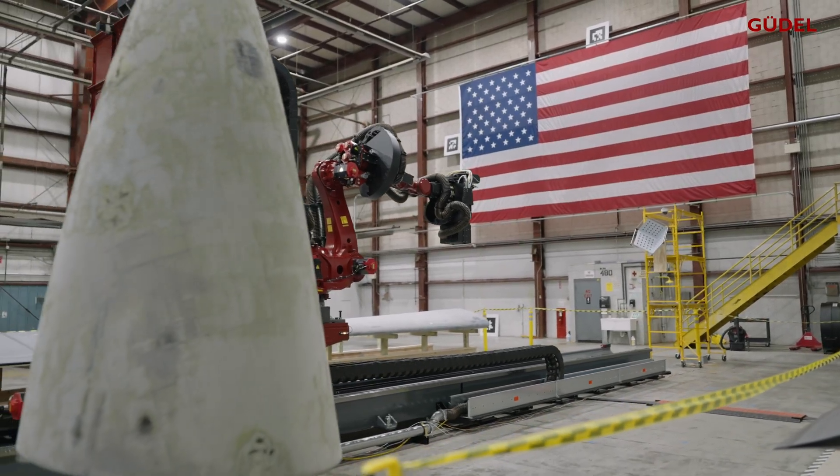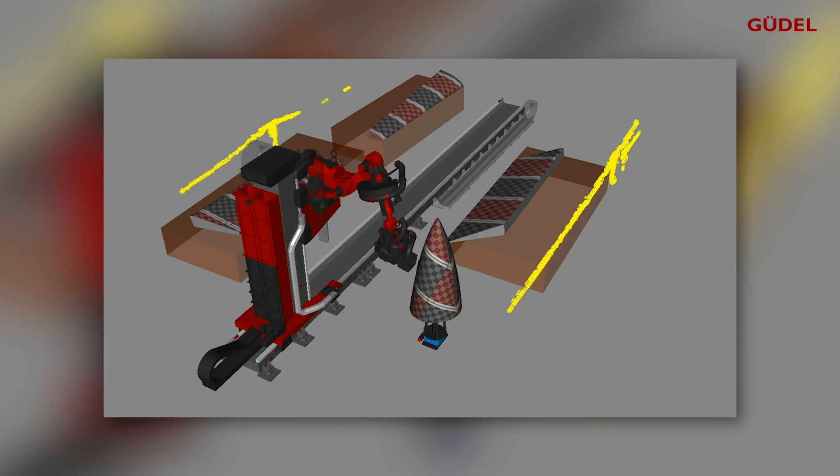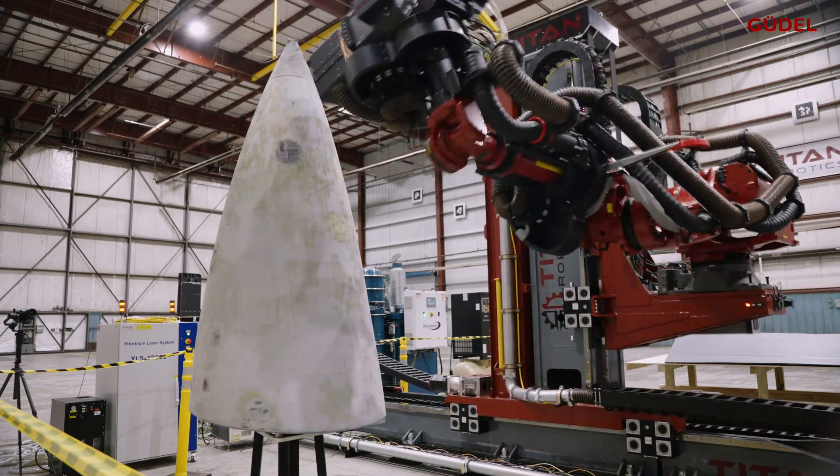This system is built so that we can just roll a part in right next to the rail, and as long as the robot can reach it, it will figure out where that part is, how to go across it, how to take the paint off of it with the high-powered lasers.